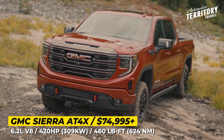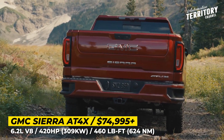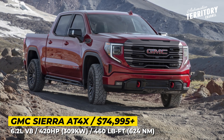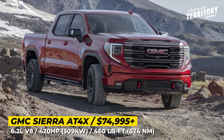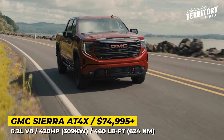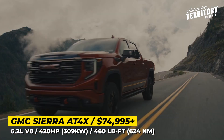Building on the previously revealed AT4, the new version of the Sierra pickup raises its level of luxury and adds a couple of unique exterior tweaks. The model is easy to spot from the outside as it gets new LED headlights, a grille with dark nickel finishes, special 18-inch gloss black aluminum wheels, and distinctive hatching.